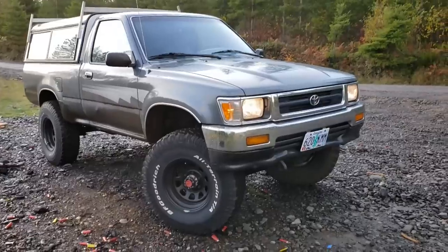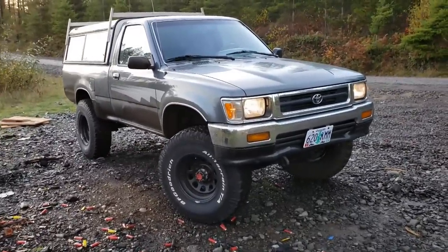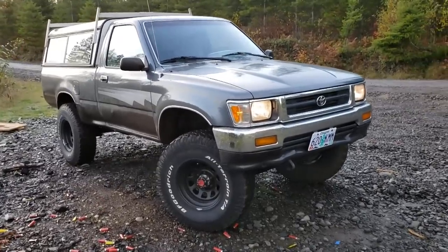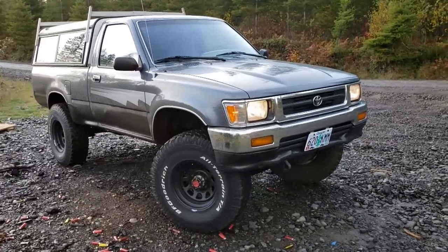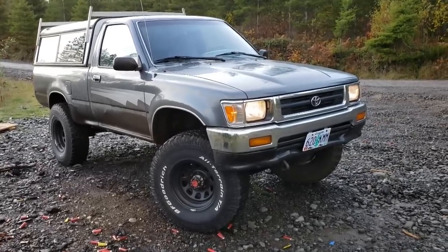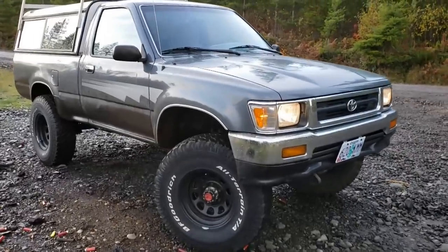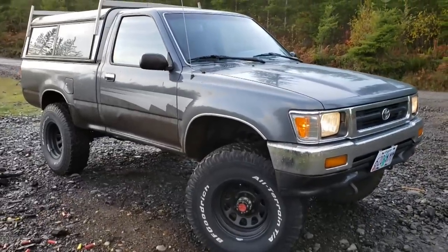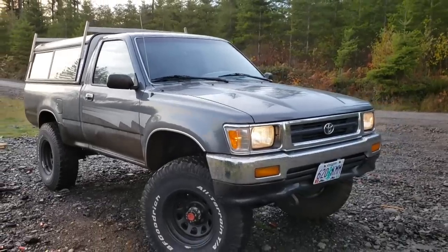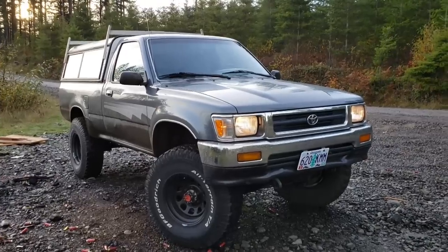As you guys know, I'm a pretty big fan of these Toyotas. I had an 85 Land Cruiser FJ60, a 1989 Toyota 4Runner with the same engine and drivetrain as this one, and also a 2000 Toyota 4Runner V6 5-speed. I've since moved out west — I live in Oregon now — and I came across a rust-free example of one of these trucks with somewhat lower miles, around 150,000, and I just had to jump on it.